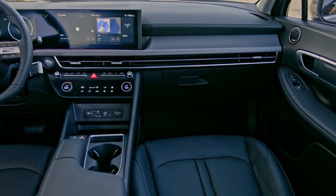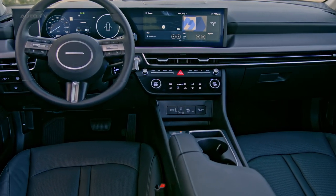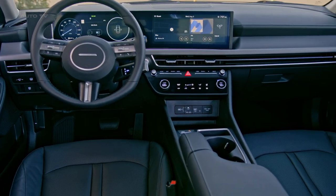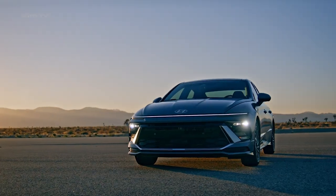Wireless Apple CarPlay and Android Auto are now available on all 2024 Sonata models. The vehicle also supports over-the-air software updates, allowing for continuous upgrades and maintenance. It even boasts a first-in-class power trunk for added convenience.